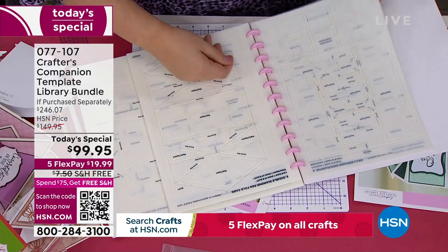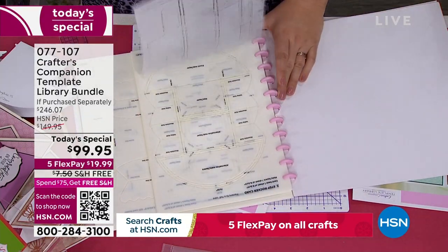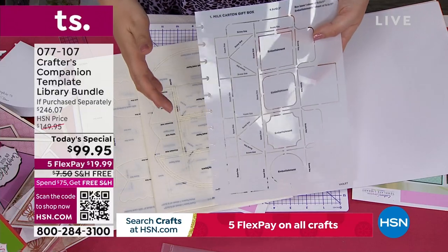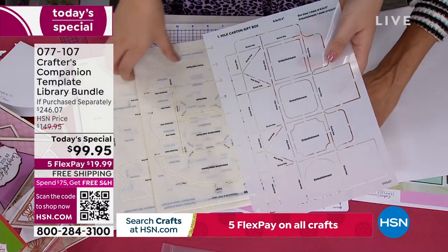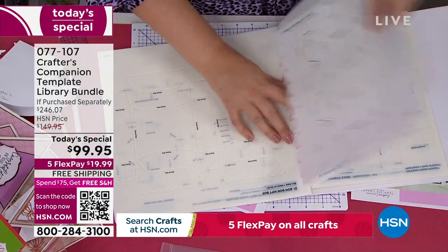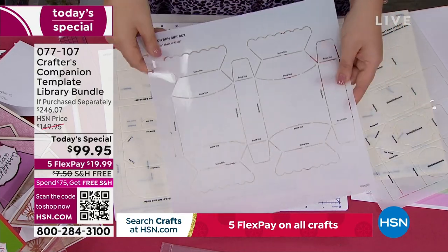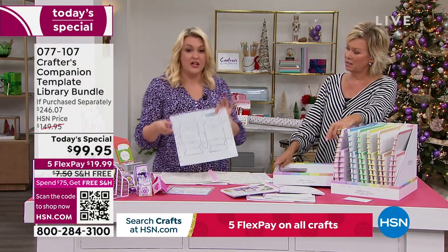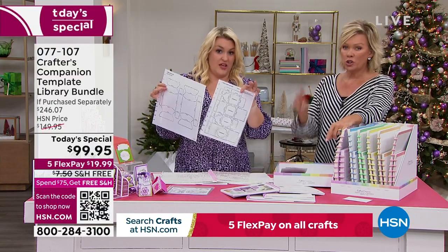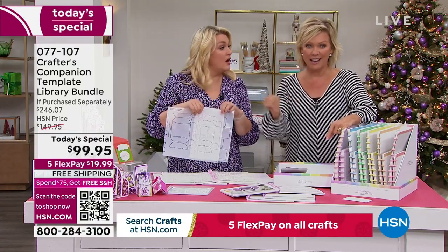I need you to understand these templates - I'm being organized and putting it straight back in. Everything's got a place, numerically. Each one of these is a $4.95 template - that's the going rate across the market. You've got 20 of this size, so there's $120. Then you've got the larger size ones at $7.95 a template - $80 worth of large templates. $120 plus $80 is $200 in just templates. It's half price just to get the templates today with this Today's Special. Everything else is a nice added bonus.